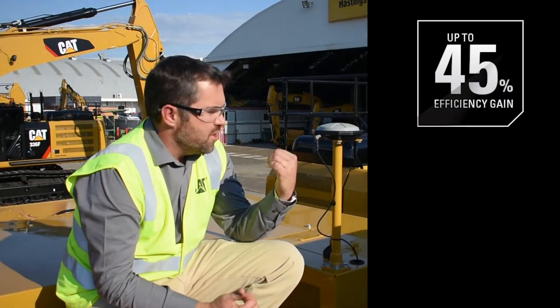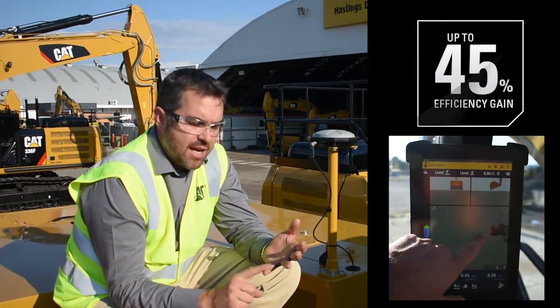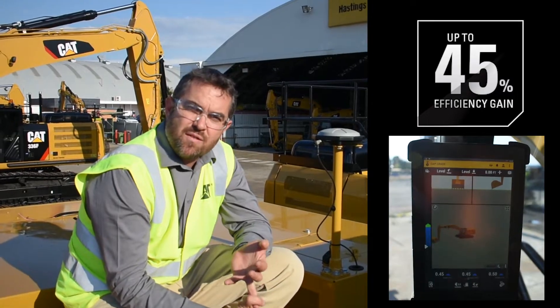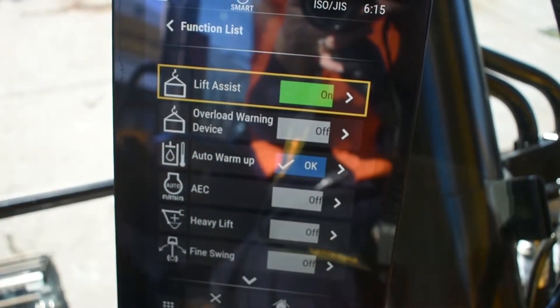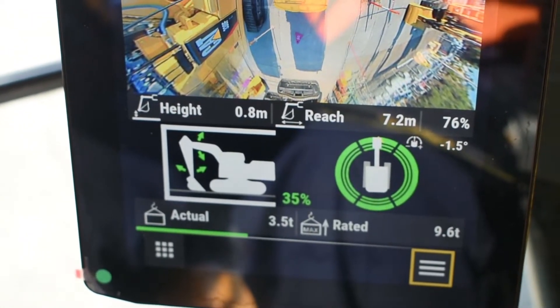It comes with a raft of integrated technologies. As standard this machine comes with 2D grade control, but as you can see here we've upgraded this machine and now have integrated 3D machine guidance from factory. What does that mean for you as a customer? It means that you can be up to 45% more efficient through the use of these integrated technologies — technologies like 3D grade, Caterpillar payload measurement for paying payloads on the go. We also have e-fencing to limit boom heights, slew limiters, etc.